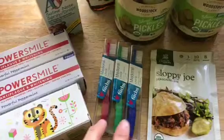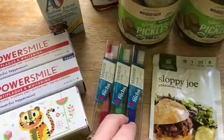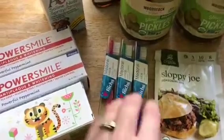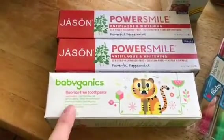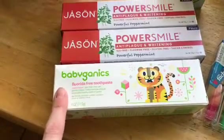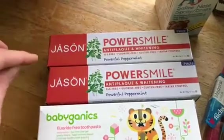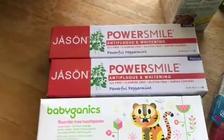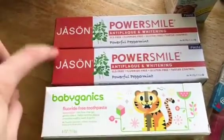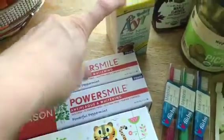On to the non-food items: I order these toothbrushes for my two- and three-year-old. You have to order three at a time and you don't get to pick the color — they just send you three. Then I get this toothpaste for my three-year-old; it's the only toothpaste she will use. And this Jason toothpaste is my son's favorite — you have to order two of them whenever you order.